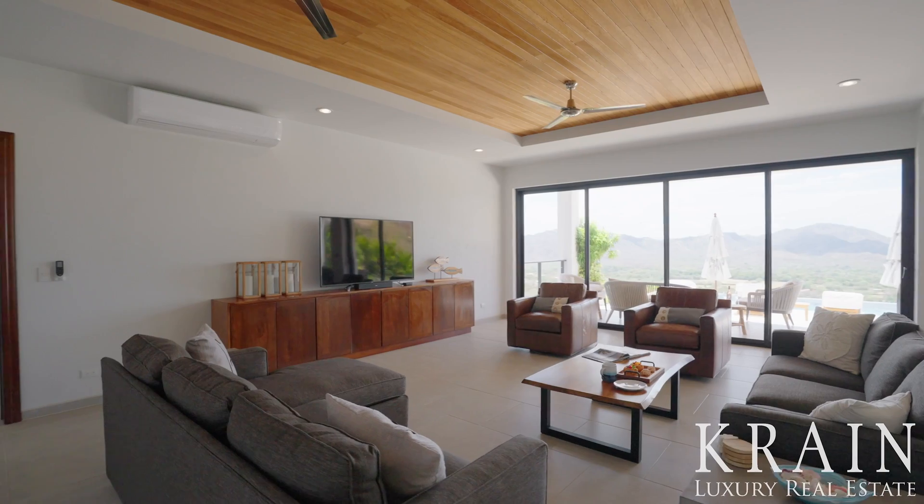This home also has several bonuses that other homes simply just don't have. There are dual terraces, a large sun deck, a TV slash game room, a two-car garage, a separate caretaker's quarters, and an observation deck.